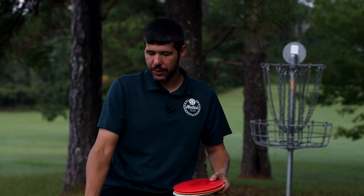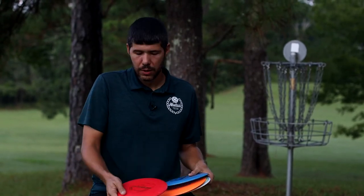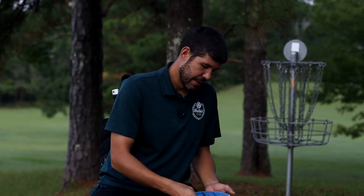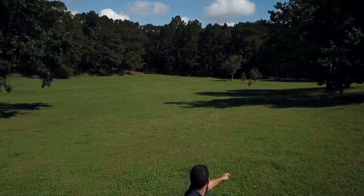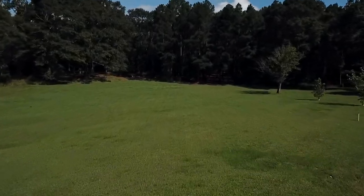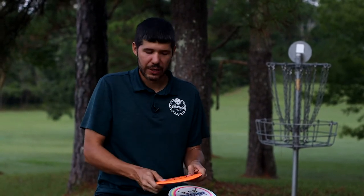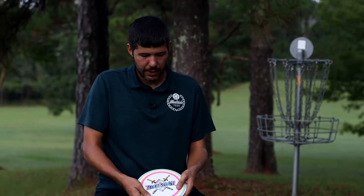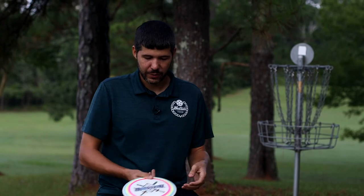These are my Fusion Defenders — pretty much strictly for backhand. This red one is my most understable and I use it for rollers, or if I have a big air shot where I need to turn over to the right. Then I have one that's a little straighter — if I need to hide the flip to get to straight, I'll go with this Fusion Defender. Another one is a bit more stable and holds the line better in wind. And then this one's my most overstable Fusion Defender — another beautiful Mason Maxwell dye. I can use this one for forehands or backhands.